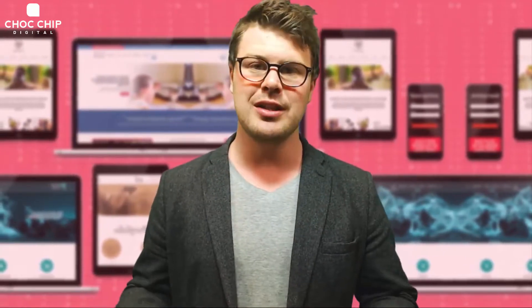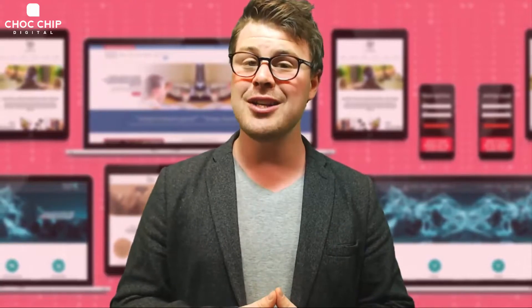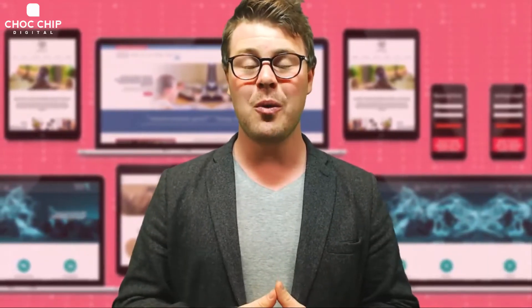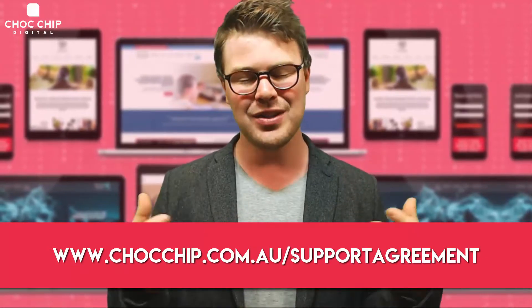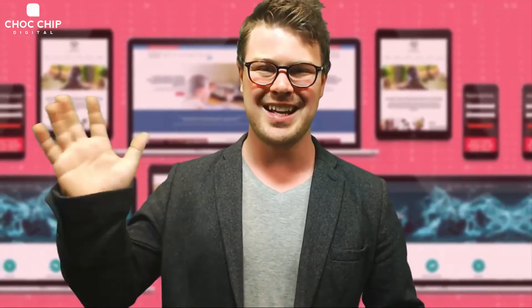That could be editing content, changing this, changing that — it's really up to you. We've also set up a free two-week trial of our goal package. If you want to get this free trial, go to chalkchip.com.au/support-agreement and find out how you can sign up for one. We'd love to work with you and make sure that your website is as secure as possible. Thanks, see ya.